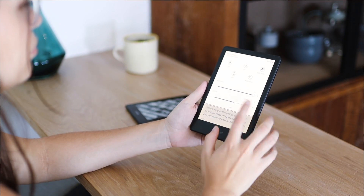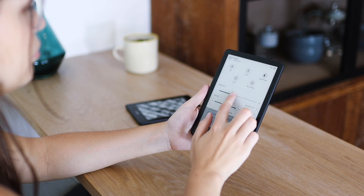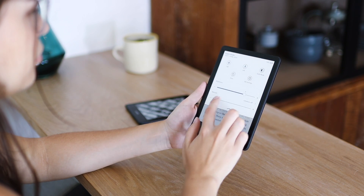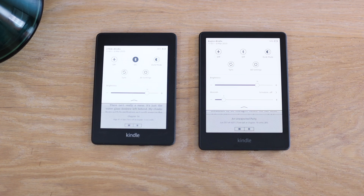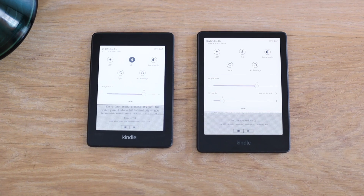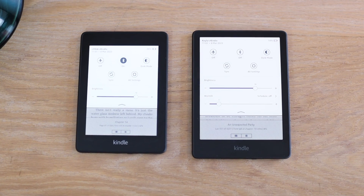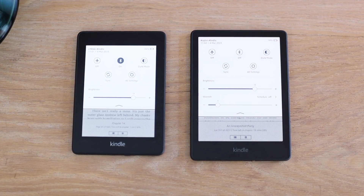A big difference between these two is that the 11th generation comes with adjustable warm lights. You can make the screen more warm, which makes it look a bit more yellow but it's better on your eyes than harsh blue light. In the brightness settings you have two toggles — brightness and then the color temperature. The 10th generation model only has the option of brightness, so if warm light adjustment is important to you, the 11th generation is definitely the way to go.